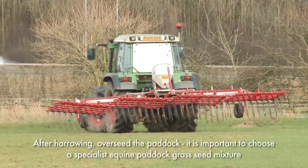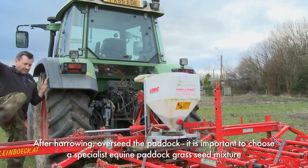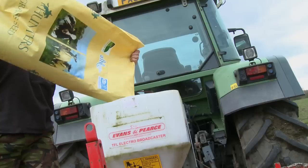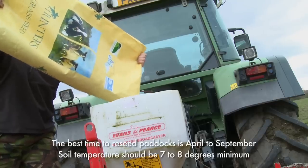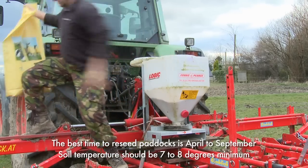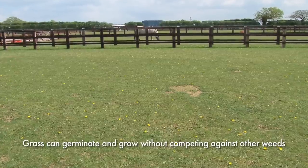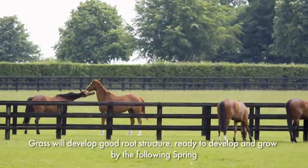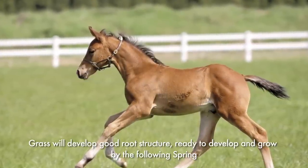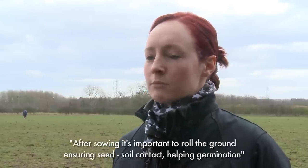After harrowing, you can then go back in and overseed the paddock. It's very important to choose a specialist equine paddock grass seed mixture that has been specifically designed for the job and will generally be hard wearing and not produce overly lush grass. The best time of year to reseed paddocks is usually when the ground is moist and warm enough, from April to September. The most important factor is that the soil temperature is over 8 degrees. This allows the grass seed to germinate and grow without having to compete against other weeds. By reseeding in these conditions, the plants will develop a good root structure so that by the following spring it's ready to spread and grow, increasing grass cover quickly. After sowing, it's very important to roll the ground to ensure seed-to-soil contact and help germination.